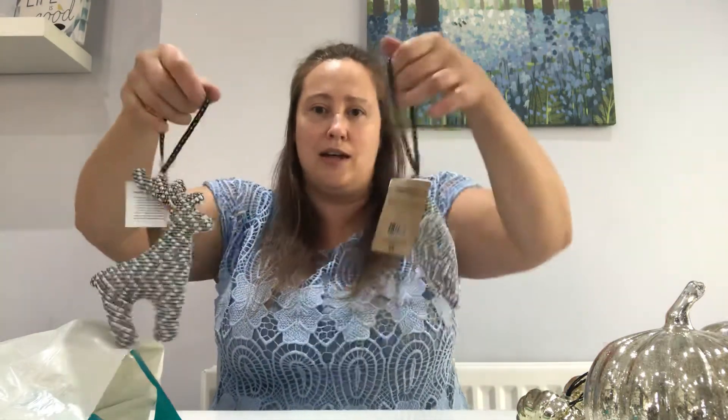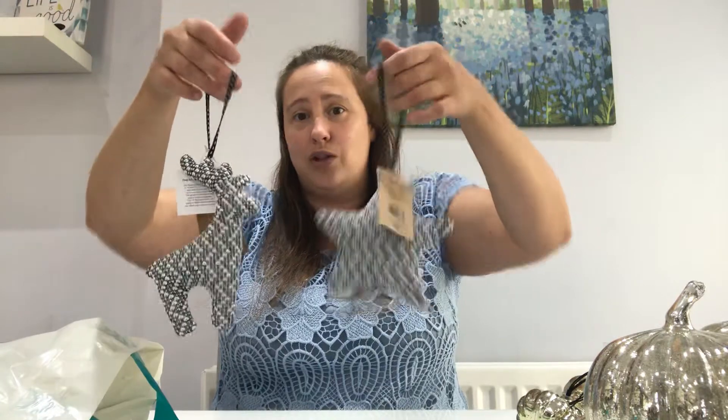So these are really, really cute. They've got like a soft filling in them and then the material on the top. And I just think they're really, really cute. I don't know what I'm going to do with them yet — I'll either put them on the Christmas tree or I might just put them around the door handle. So yeah, I thought that they were really nice.